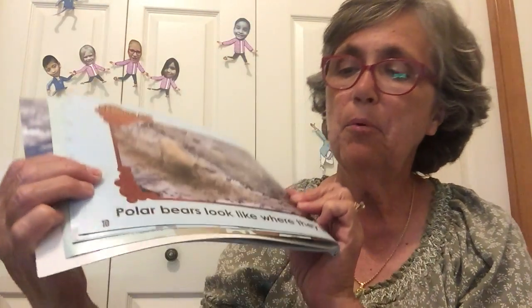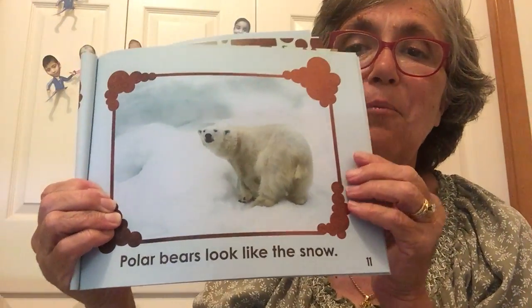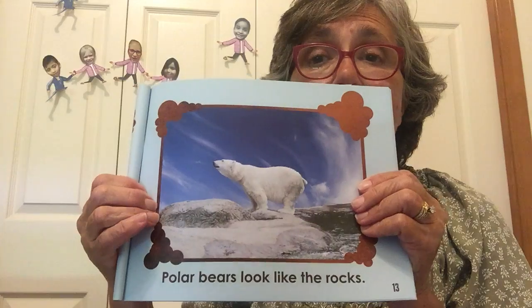Camouflage. Camouflage means that you look like where you live so that you can hide, so that you can sneak up on the animals that you might want to eat for dinner, and so no one can see you. Polar bears look like where they live — they look like the snow, the ice, the rocks, and the water. Remember, in the Arctic it is always winter.